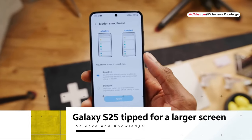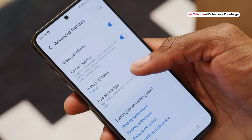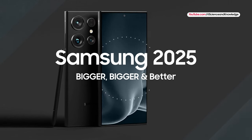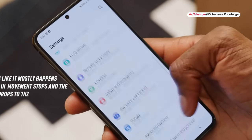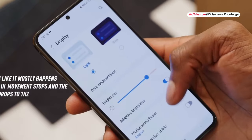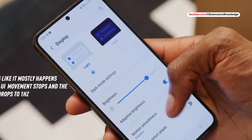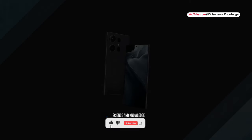Welcome to our channel Science and Knowledge. The new Samsung Galaxy S25 is tipped for a larger screen and other considerable design changes — Samsung is going bigger and better with the Galaxy S25 and Galaxy S25 Ultra. The Samsung Galaxy S24 line only came to market in January, but that hasn't stopped eagle-eyed leakers from sharing early rumors about the Galaxy S25 and its siblings.